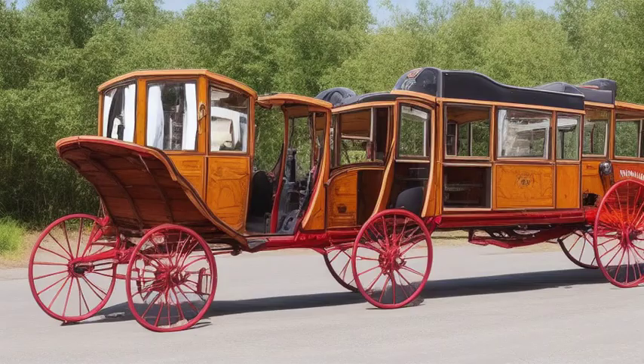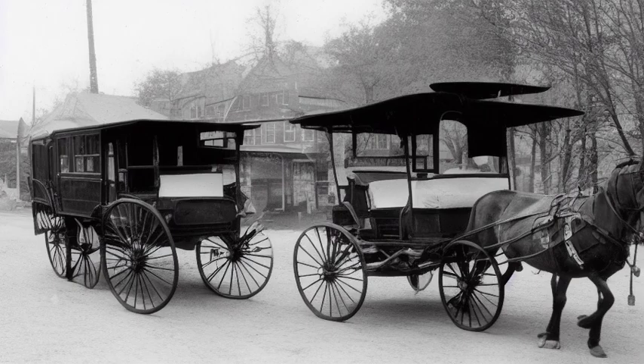It wasn't until the late 19th century that steam-powered ambulances were introduced. These vehicles provided faster transportation, enabling medical professionals to reach the scene quickly and treat patients more effectively.